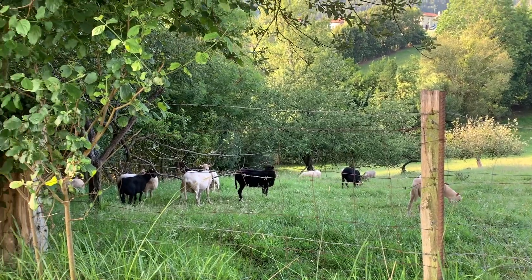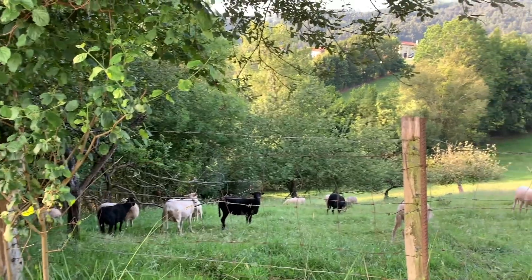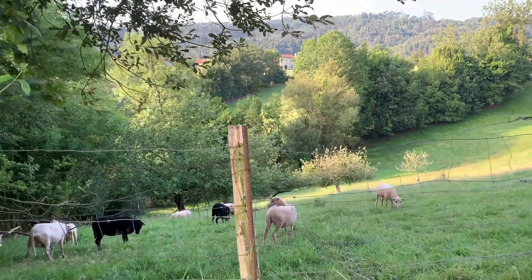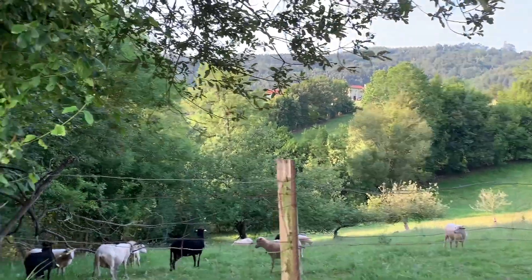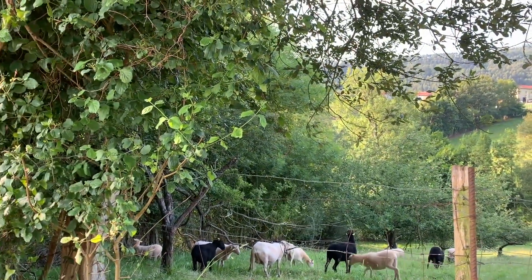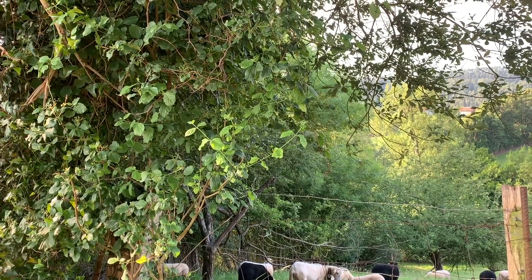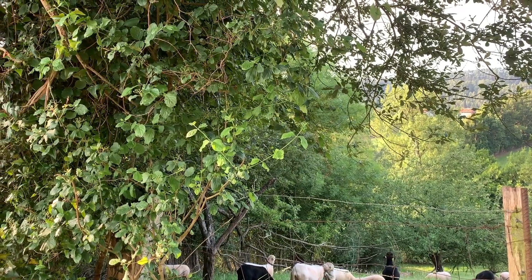Look at this field of lambs! How cute. Look at that little one — you're so fuzzy. I wish I could give you a hug. I wish you could be my pet. There's little white ones and black ones hanging out in peace.